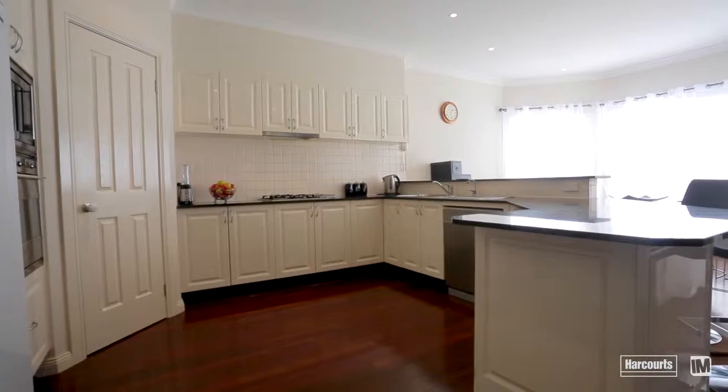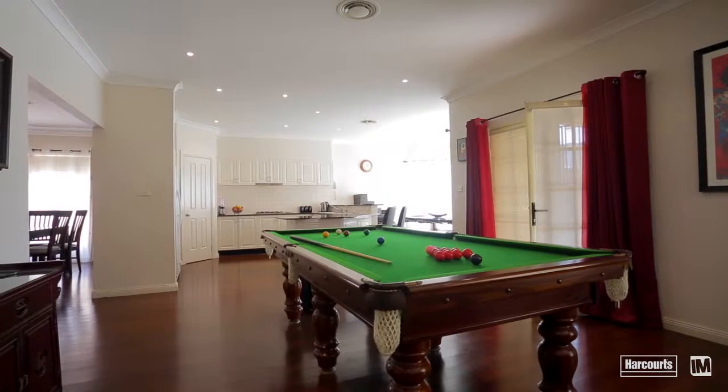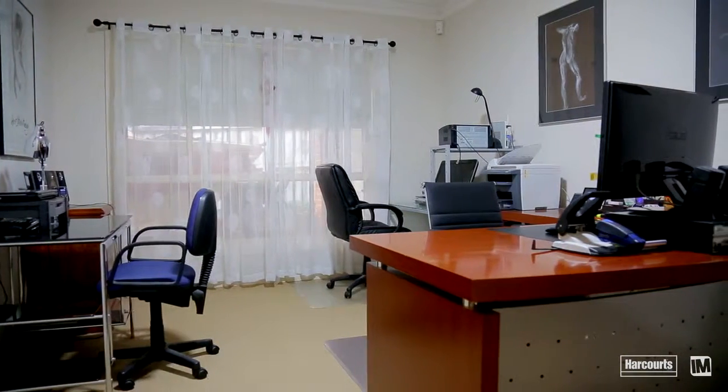A more than generous kitchen overlooks the light-filled meals area and flows into the open plan family room and rumpus. With the convenience of a fifth bedroom or large office, it leaves you the flexibility to change as your family grows.